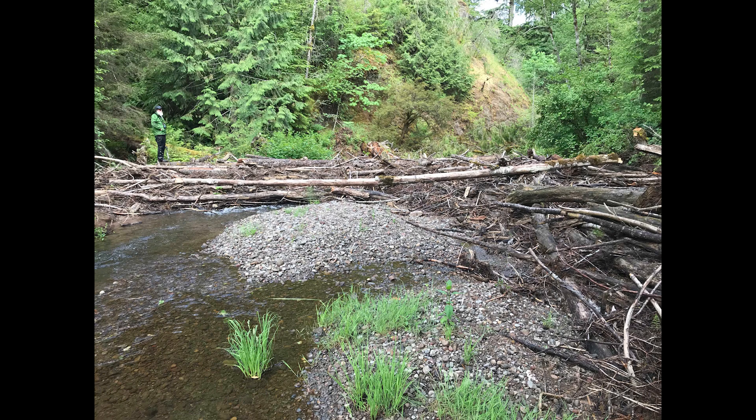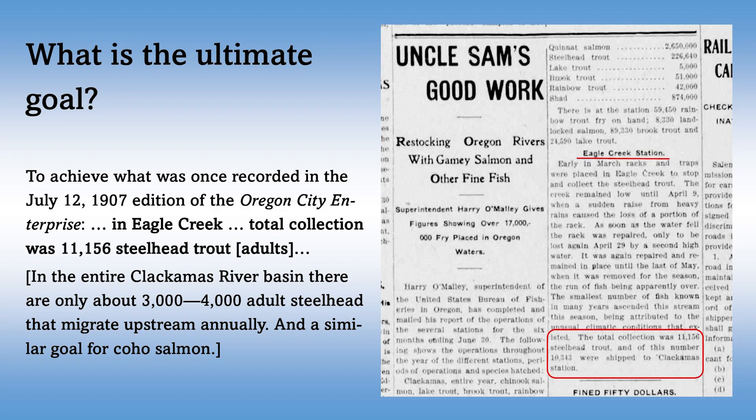The goal of this project is to naturally rebuild salmon and steelhead populations within this watershed. As shown in a newspaper article from 1907, over 11,000 adult steelhead ascended Eagle Creek — the majority spawning in the North Fork Eagle since it has more habitat — and 1907 was apparently an off-year due to low water. Today, less than 10% of that number is sent to spawn in the Eagle Creek watershed annually. We hope to change that for the better.